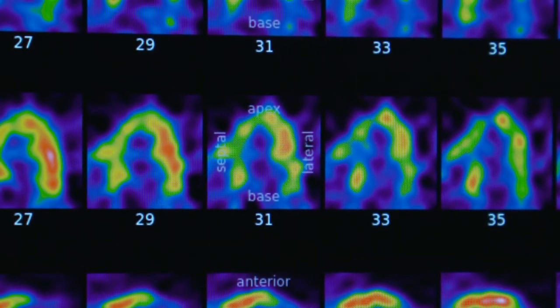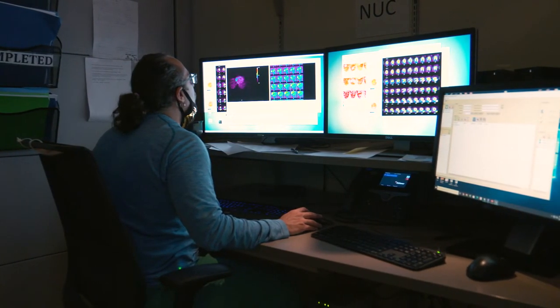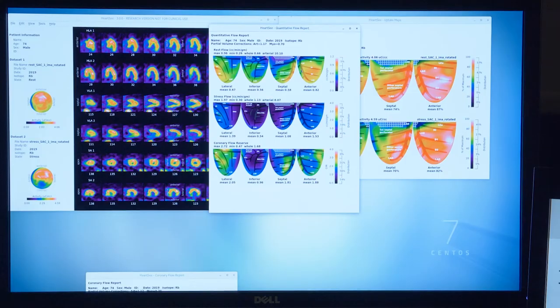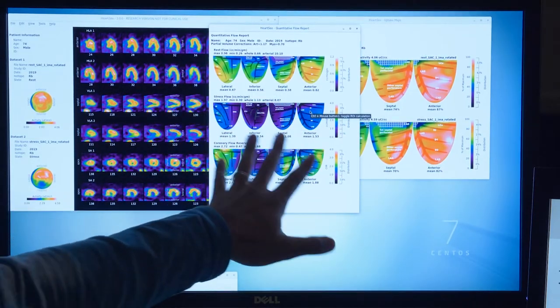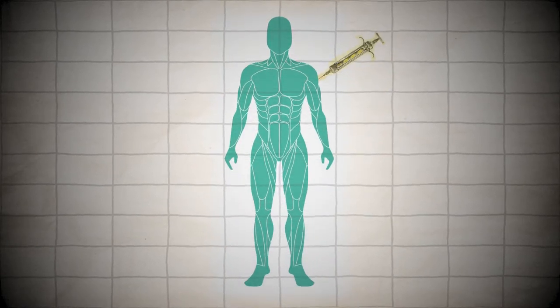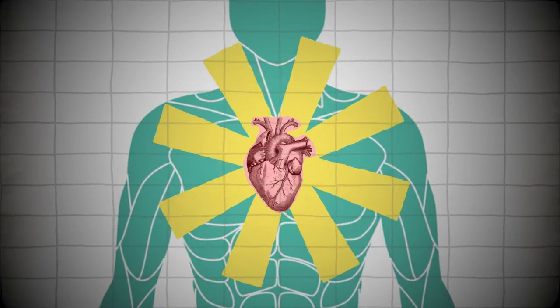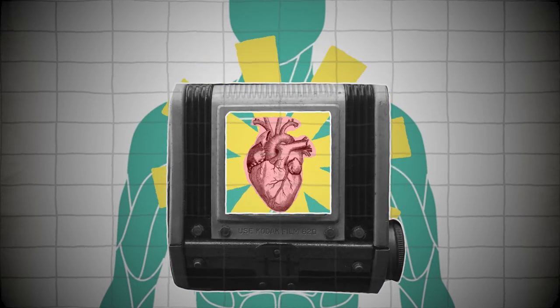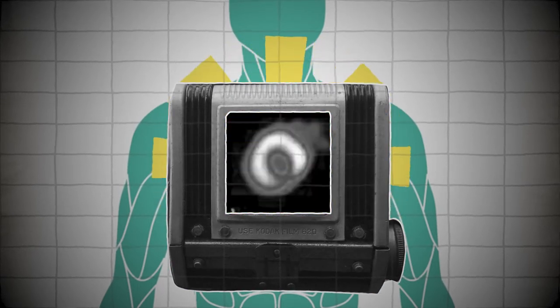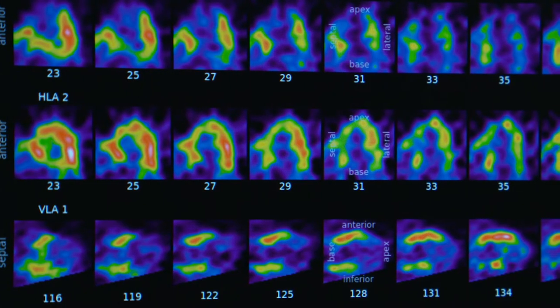We're now in our reading room, which is where all the images — after the camera has acquired and processed the data — are sent. We can pull everything up on monitors, make our clinical interpretation, and write our reports. We inject the radio tracer, like little light bulbs that go inside and shine light, and the camera measures all of that light to make an image of the heart.